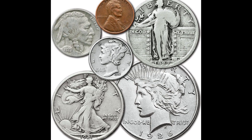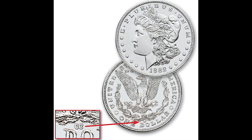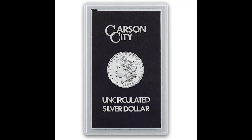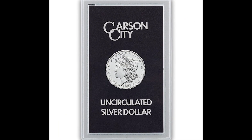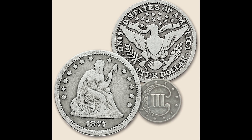The last thing I want to happen to you is getting a bunch of these coins and their holders, and then when you pass them down to future generations, they think they have something really valuable. For example, you save the receipts for all of these coins and find out they're actually only worth a fraction of what you paid. That's never a good situation to be in.